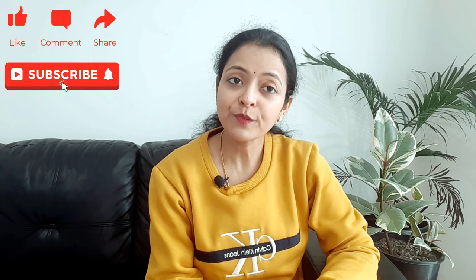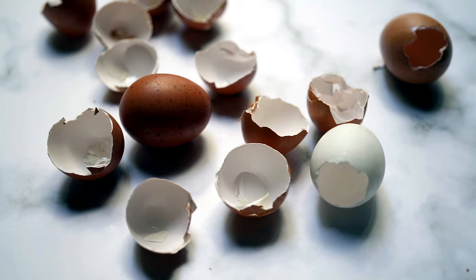Hello everyone and welcome back to another video from Homemaker Friends. You might have seen a lot of information out there on social media regarding eggshells as a homemade fertilizer — a very popular homemade fertilizer after banana peel fertilizer. I have already done a video on banana peel fertilizer in which I talked about its harmful effects. In this video I will be talking about eggshells and the myths that are going around in social media and in the garden community.